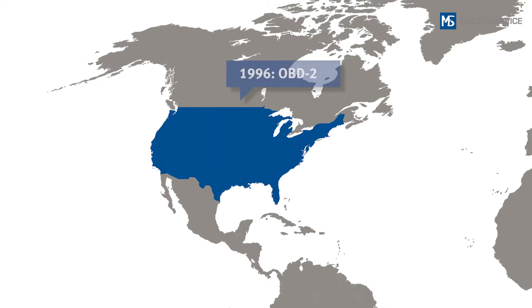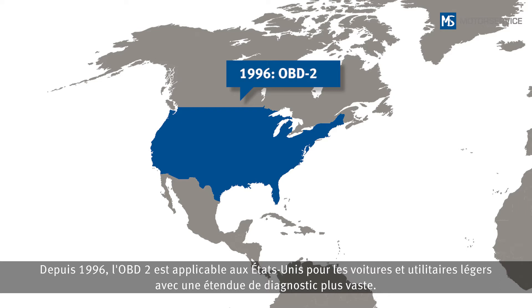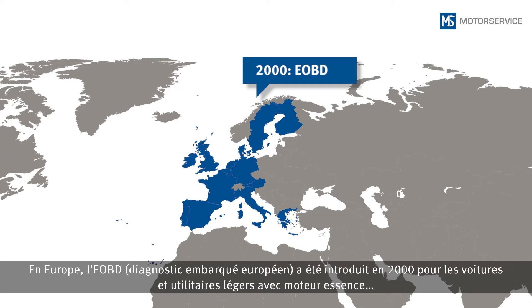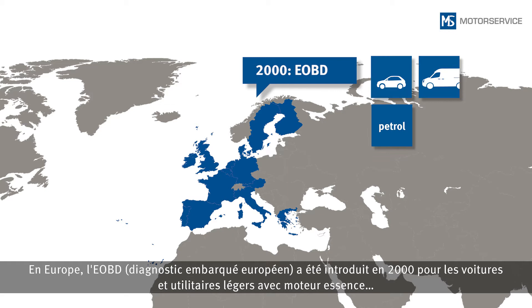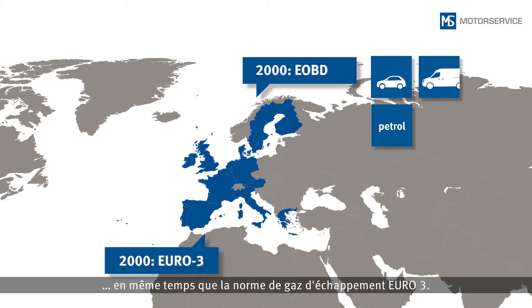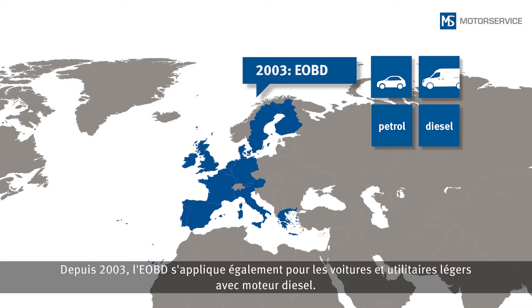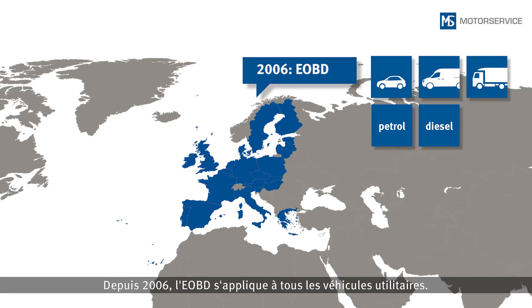The OBD-2, with its wider range of diagnostics, has been in effect in the USA for passenger cars and light utility vehicles since 1996. In 2000, the European on-board diagnostics system was introduced in Europe for passenger cars and light utility vehicles with petrol engines, together with the Euro 3 emission standard. Since 2003, the EOBD has also been applicable for passenger cars and light utility vehicles with diesel engines, and since 2006, the EOBD has applied to all utility vehicles.